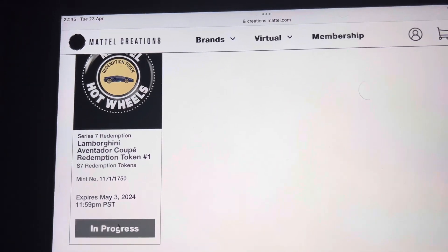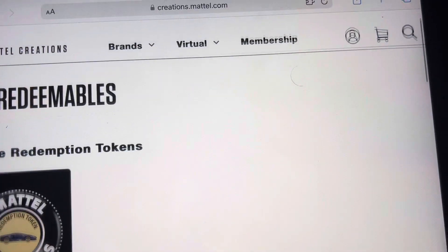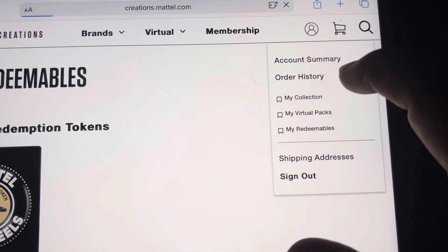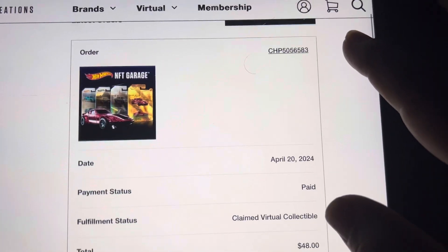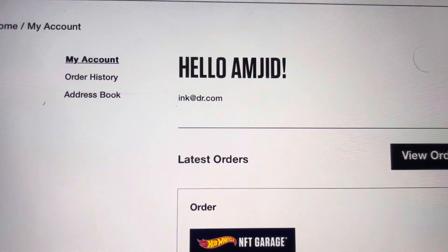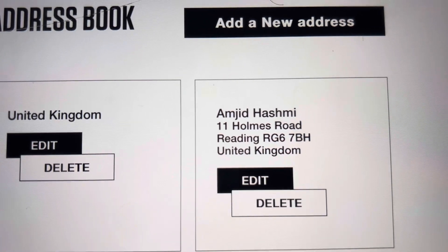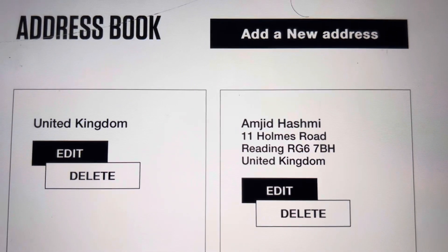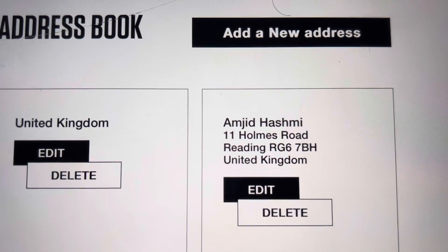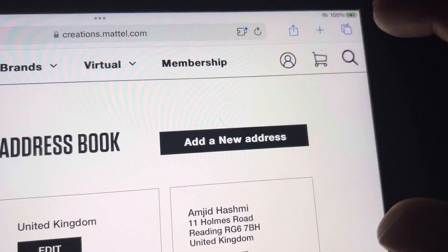There's nothing I can actually do in terms of clicking through. That's my order history, that's my name. Let's go to my address book — that's the address that you want, that's what I want there. You guys have been shipping my stuff over here anyway, so if you can resolve that query, that'd be really appreciated.